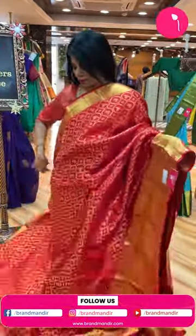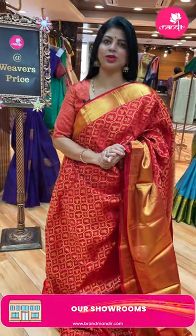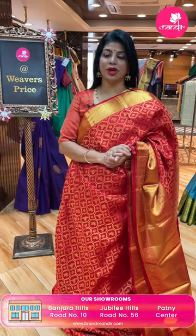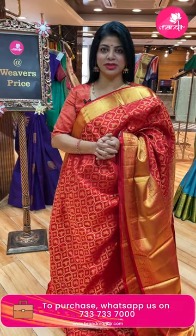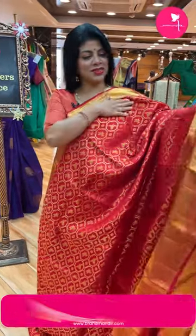Brand Mandir is providing video calling facility. Just mention your convenient timings on our WhatsApp number 7337337000. Our executive will call back and share saree pictures with you. We have global shipping; within Hyderabad we are providing COD option.